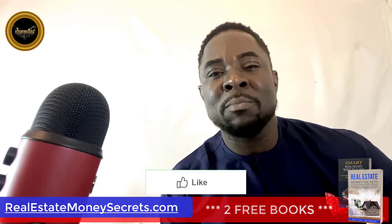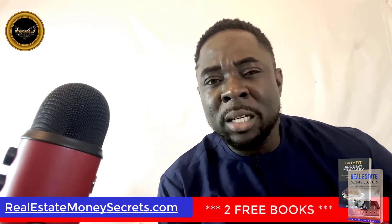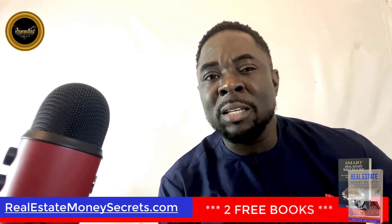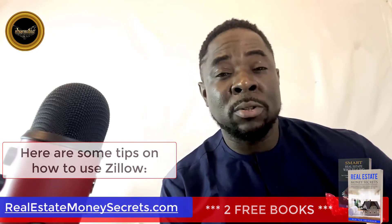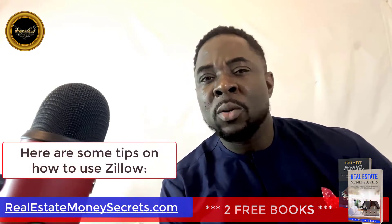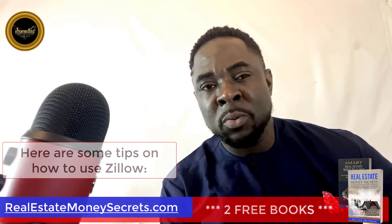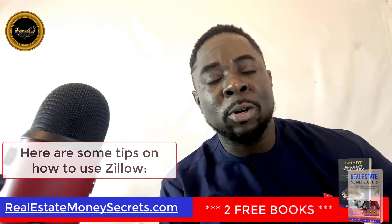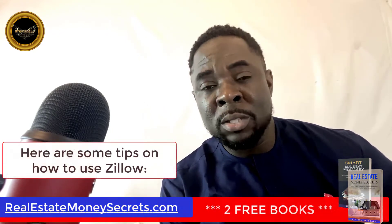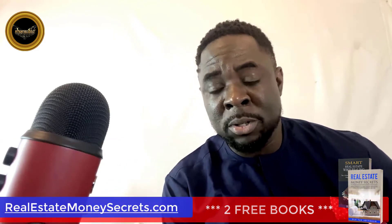Zillow is one of the best methods for finding foreclosures near you, but make sure not to get caught up looking at properties that aren't even for sale yet. You should also have some savings set aside before you start looking. Here are some tips on how to use Zillow: 1. Know what type of home you want. 2. Set your maximum price range. 3. Search multiple neighborhoods or cities. 4. Use filters like foreclosed and short sale. 5. Consider using an agent who specializes in pre-foreclosures.